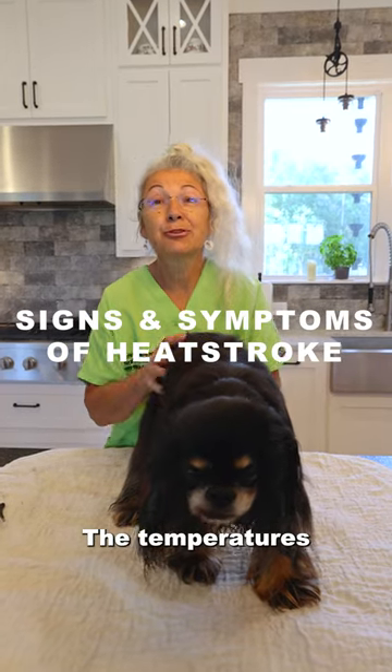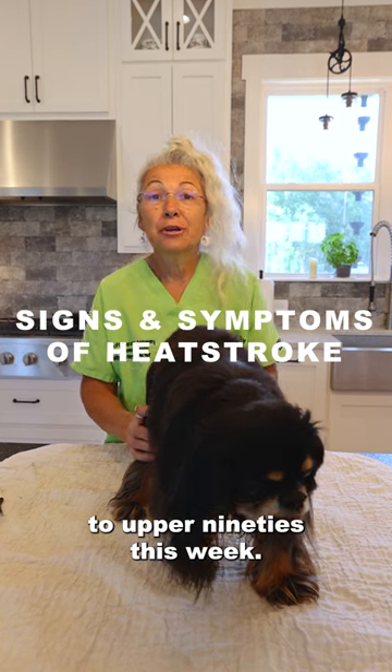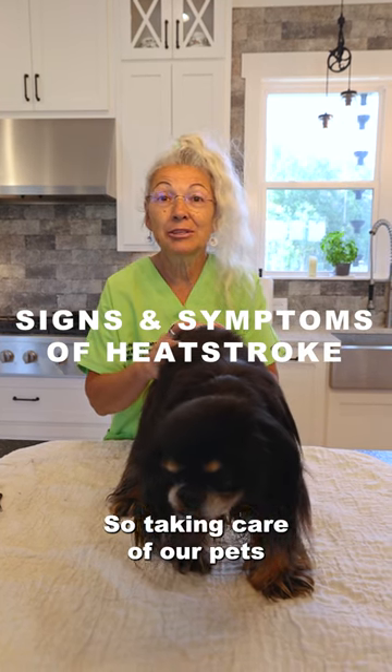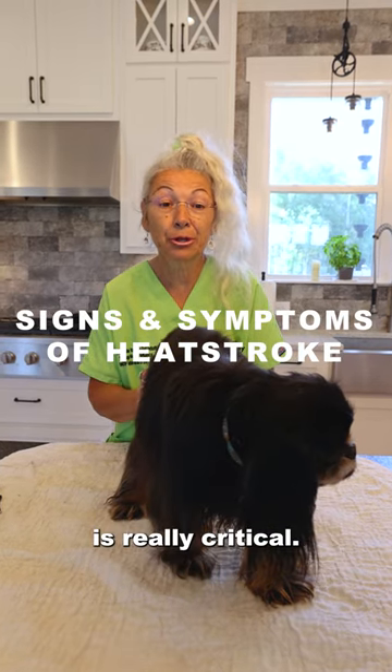It's summer. The temperatures here are going to be in the mid to upper 90s this week, so taking care of our pets and understanding how to test for heat stroke is really critical.